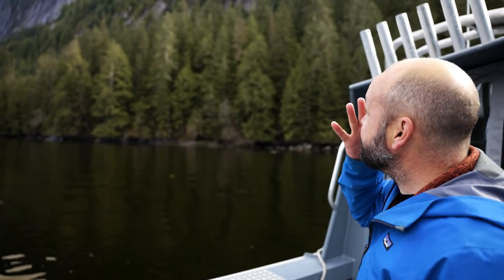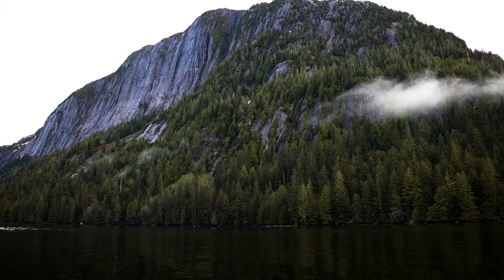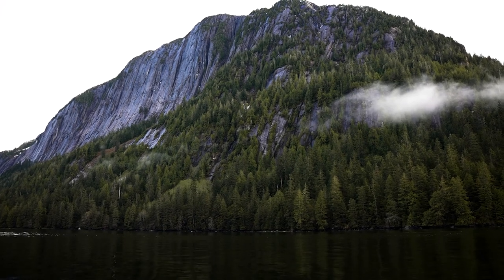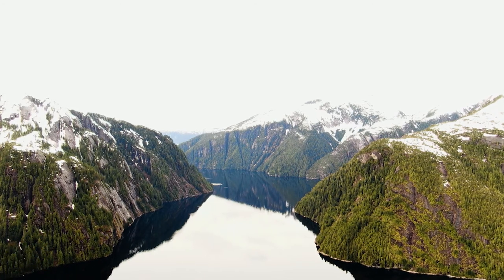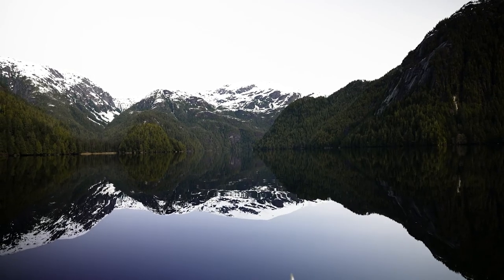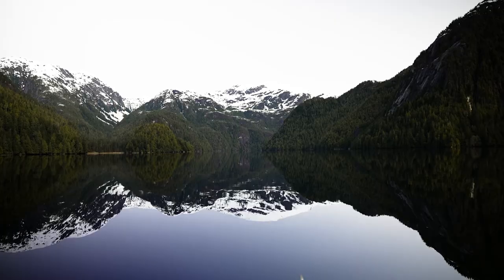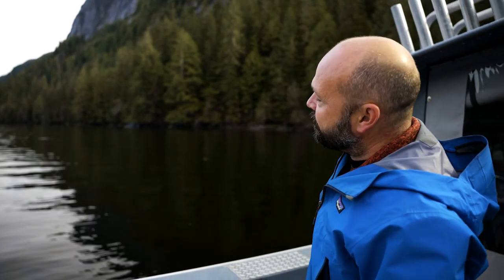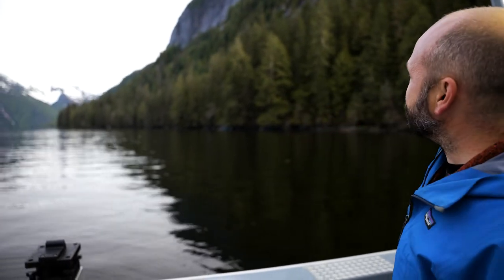If you look at the top of the mountain you can see it's rounded, and that's because Red Yard Bay here has had multiple glaciation periods. At one point the glacier completely covered even over the top of the mountains, and then those receded and a second glaciation period came in that was much lower and carved out the fjords in the natural cracks and low spots on the rock.